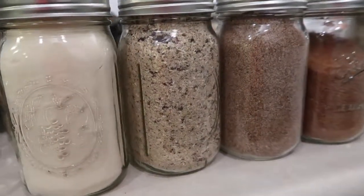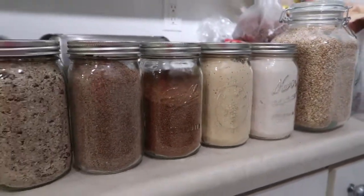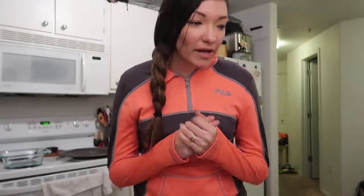Hey guys, welcome back to my kitchen. Today is zero waste challenge day seven, and the challenge is to use bulk bins. Whenever you buy in bulk, it tends to not only be cheaper but it's also eco-friendly because you are not buying things that come in a lot of plastic or a lot of packaging, so it not only saves money but it's also just a lot easier.